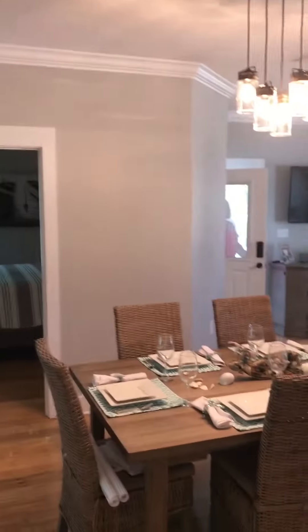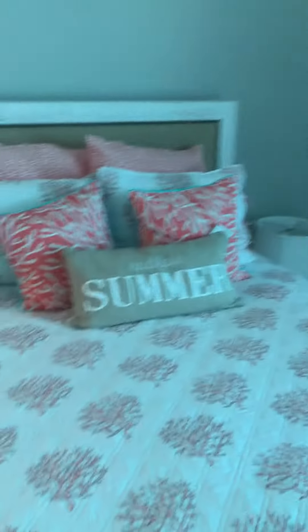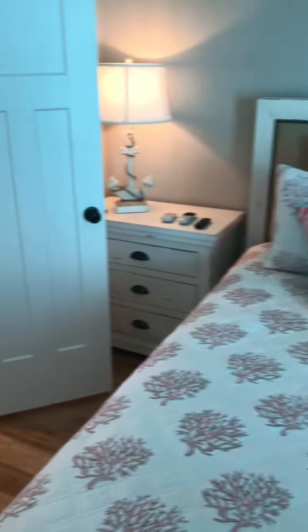Then a middle bedroom — perfectly sunny, decorated to the hilt.